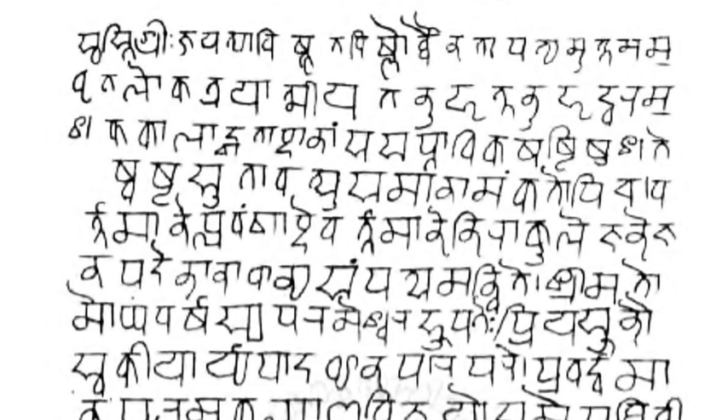ITRANS is a lossless transliteration scheme of Devanagari into ASCII that is widely used on USENET. It is an extension of the Harvard-Kyoto scheme. ITRANS is associated with an application of the same name that enables typesetting in Indic scripts; the user inputs in Roman letters and the ITRANS preprocessor translates them into Devanagari. The latest version is 5.30, released in July 2001. It was created by Avinash Chopra to help print various Indic scripts with personal computers.